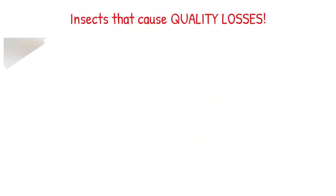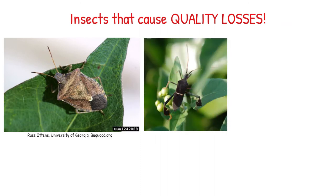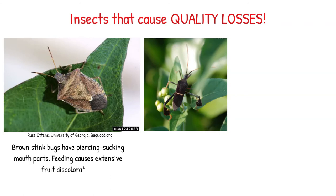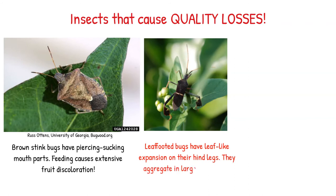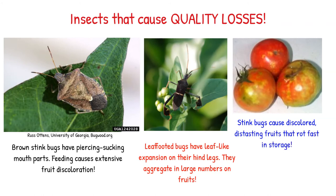Let's talk about insects that cause quality loss. Brown stink bugs have piercing sucking mouthparts, and their feeding causes extensive fruit discoloration. Leaf-footed bugs have a leaf-like expansion on their hind legs and aggregate in large numbers on fruits. Stink bugs and leaf-footed bugs cause discolored, distasteful fruits that rot fast in storage.